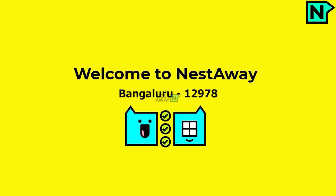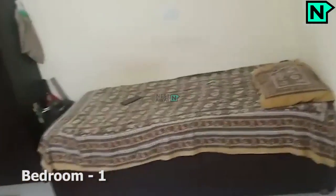Welcome to Nestaway. This is the bedroom one.